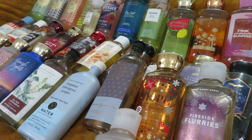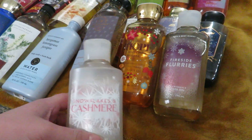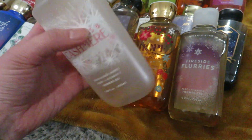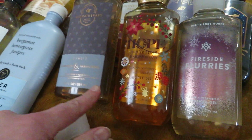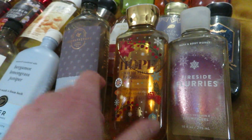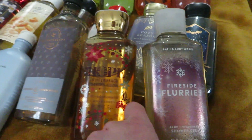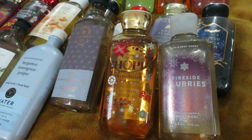Now for Shower Gels. Right here I have the Shower Gels I'm working on in my Project Use It Up: Snowflakes and Cashmere, which is almost done — there's so little left in here — Cinnamon and Sandalwood from Aromatherapy, Hope Winter Peach Marshmallow, and Fireside Flurries. These are the four Shower Gels I'm using right now.